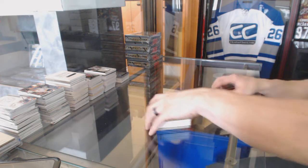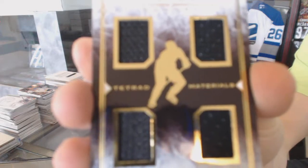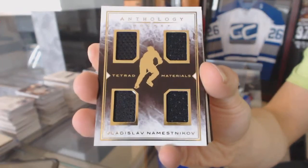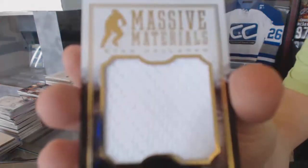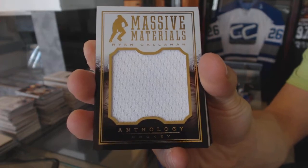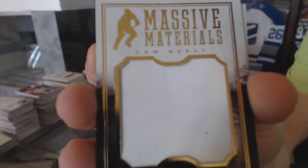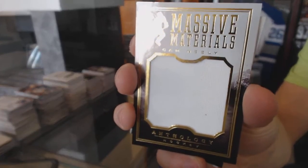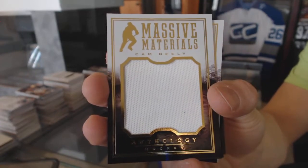The St. Louis was for the Rangers. We've got a Tetrad Materials, numbered to 199 for the Tampa Bay Lightning, Vladislav Namestnikov. Massive Materials jersey, numbered to 299 for the Tampa Bay Lightning, Ryan Callahan. Massive Materials jersey, numbered to 299, Cam Neely — I think one was for Vancouver and one was for Boston. That Cam Neely was for the Canucks.